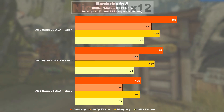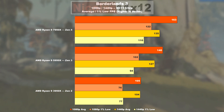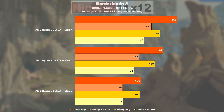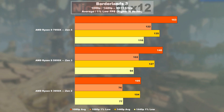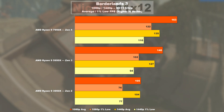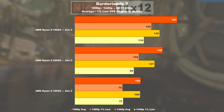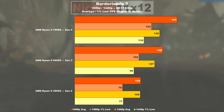In the next game title, Borderlands 3, there seems to be some clear gaps. The 3950X, when combined with an RTX 3090, is a recipe for an obvious CPU bottleneck. Zen 3, on average, delivers 33% more FPS than Zen 2. A not so huge 16% uplift can be seen coming from Zen 3 to 4 — maybe a GPU bottleneck.